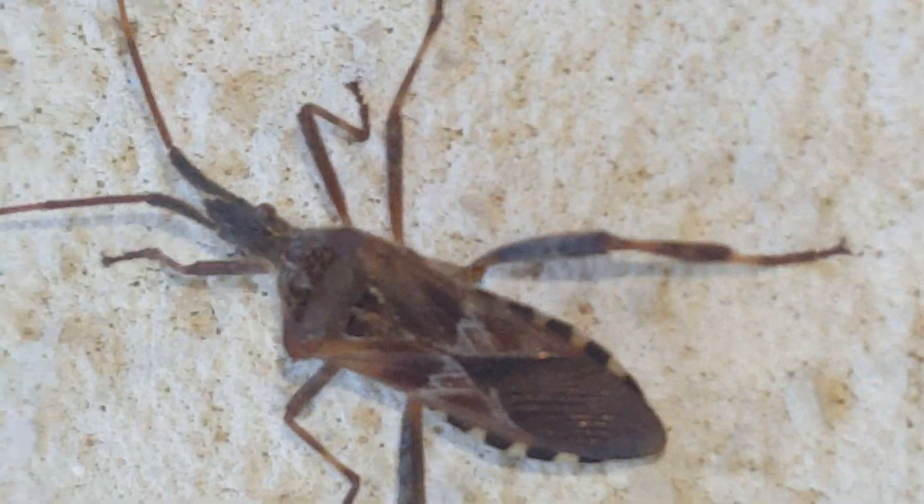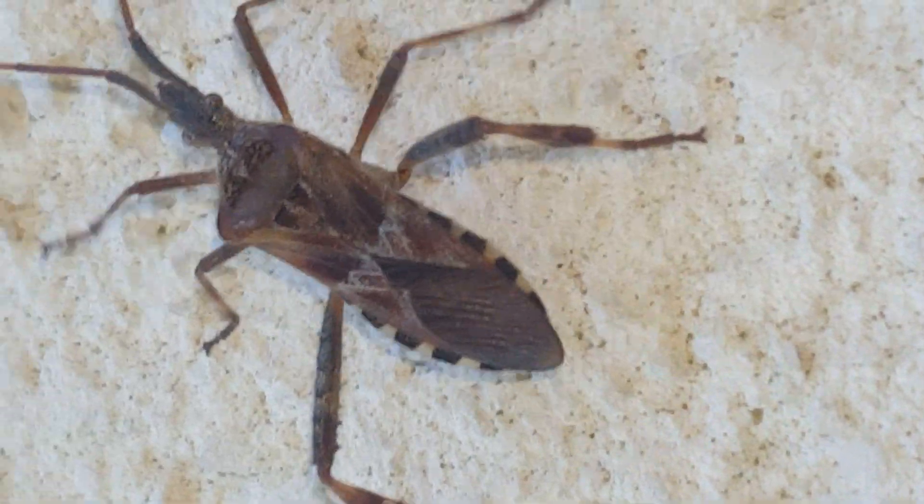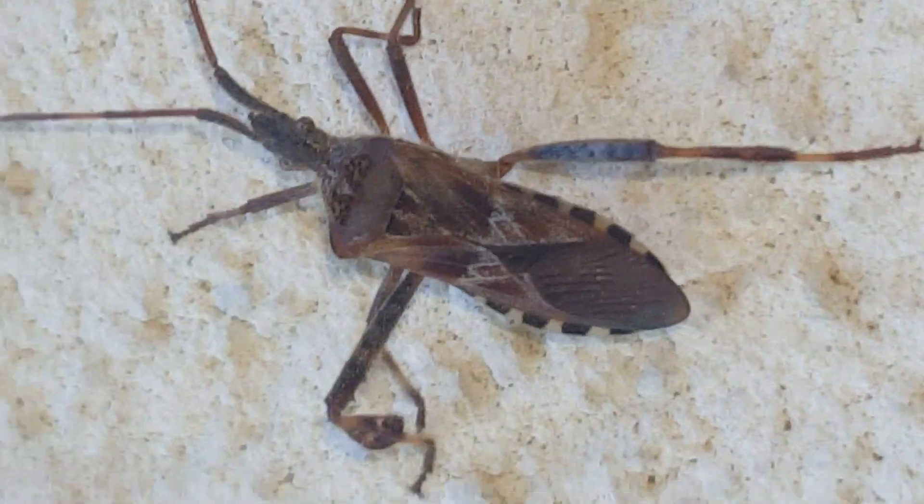While performing a home protection plan service for one of our customers, we came across a western conifer seed bug on the siding of the house.